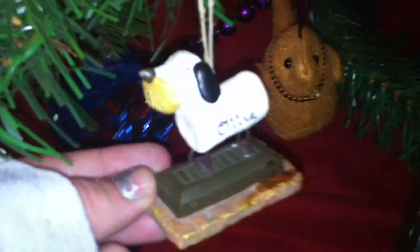This was the first ornament we got for Ollie. It's a s'mores ornament, but it's broken so there's some glue stains on there from when I put it back together.